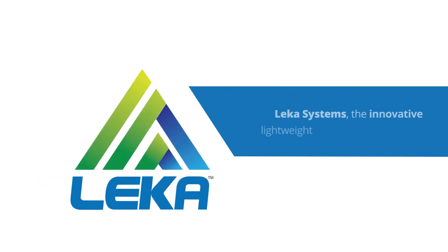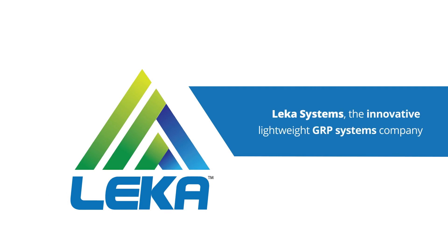LECA Systems — the innovative, lightweight GRP systems company. www.legasystems.co.uk